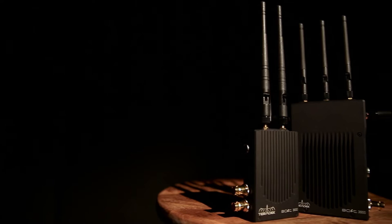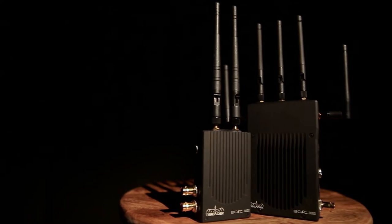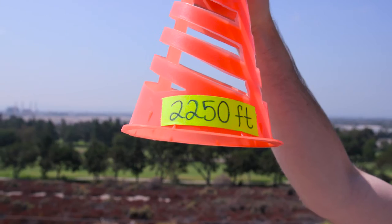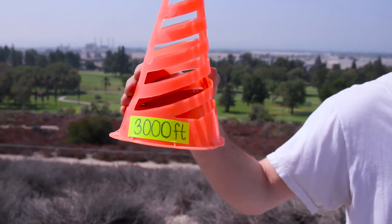As the product title suggests, the unit is now rated for a distance of 3000 feet. For this test, we found a nice long bike track on top of a dam with a clear, unobstructed view. We've pre-marked distances on the path using these cones.